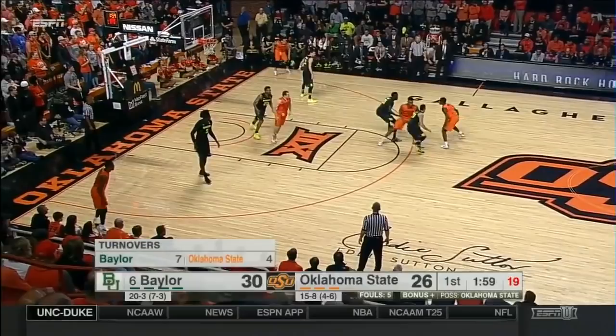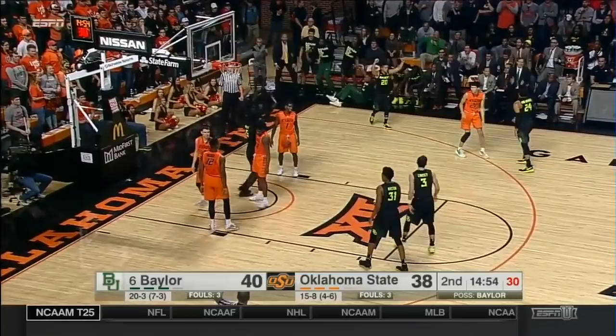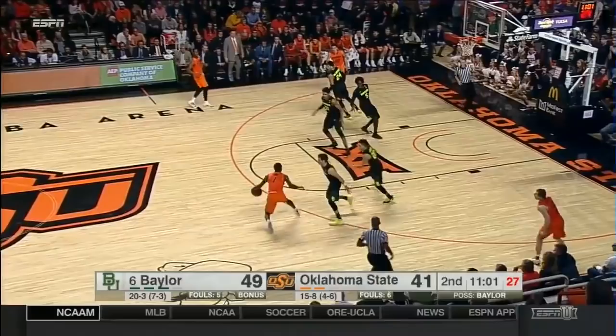Baylor's defense has just been rock solid — they never give you anything easy. Backdoor cuts! Carroll on the feed from Evans. Wainwright lobs it to Motley. Another dunk, and a foul.